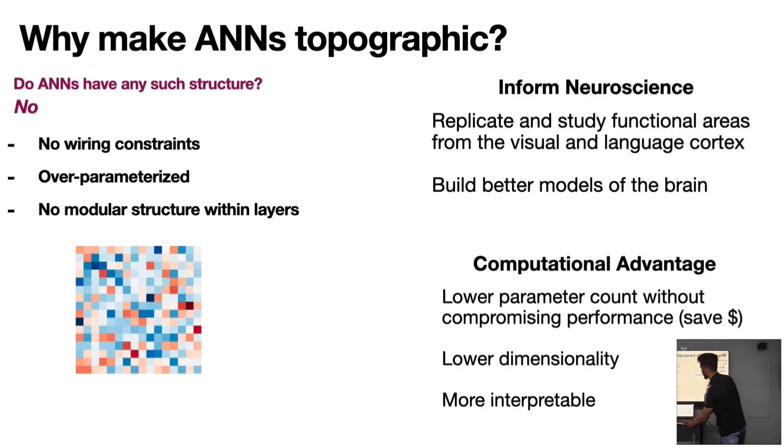Why do we need topography inside a neural network? It turns out we can replicate brain regions more effectively if neural networks are topographic — we can build better models of the brain. There's also a computational advantage: we can save money on inference because topographic networks have a lower number of parameters. It's also more interpretable, because if one region deals with faces and another with the neck, the region in between probably deals with something related to both.